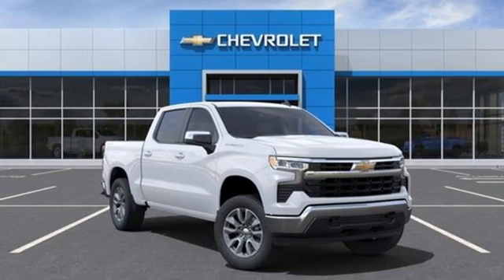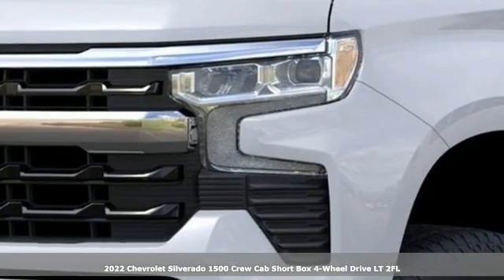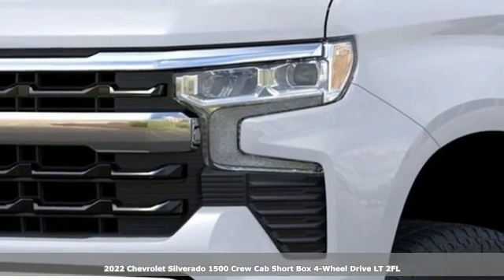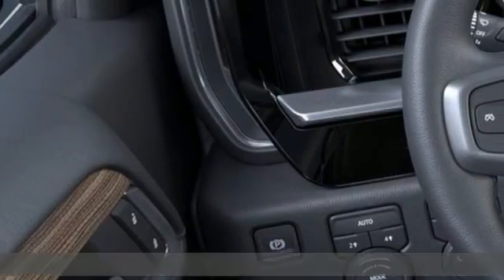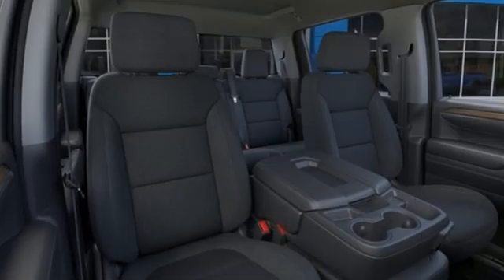Here's a new 2022 Chevrolet Silverado 1500. The Silverado 1500 is built to last because you don't build a legacy on chance. It's well-equipped with the features you need.